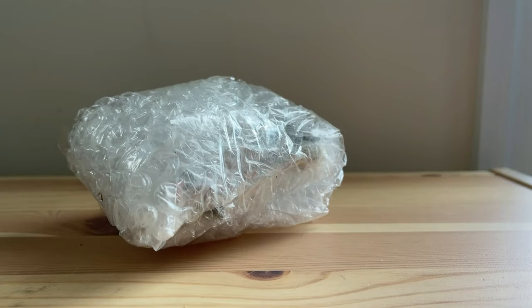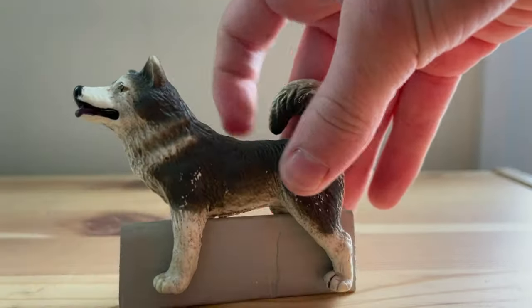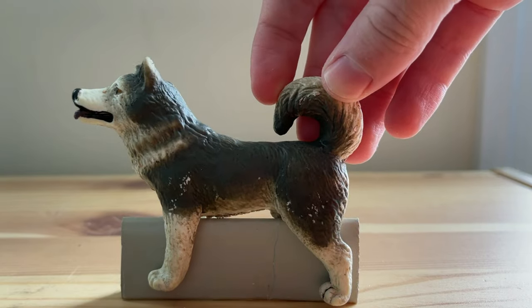And here it is. Little tip: if you're looking for a figure and it's not in your country, it's probably for sale in France. Let's get this dude open. Here we are, the Bullyland Malamute.